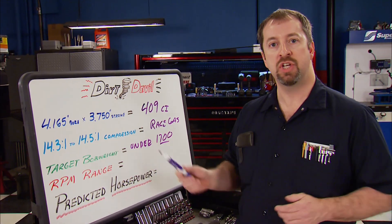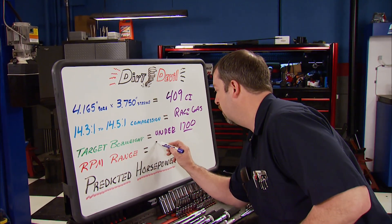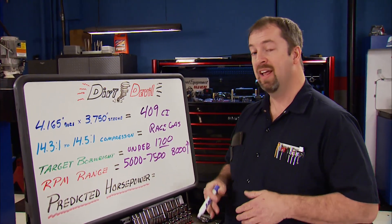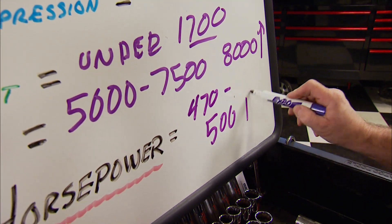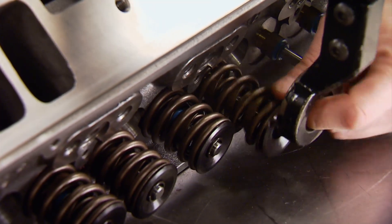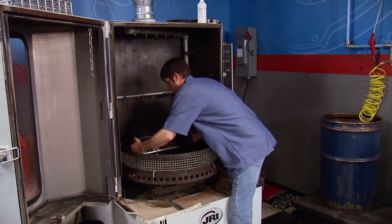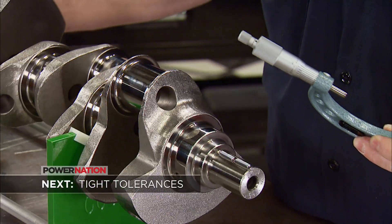The reason for the low bob weight target is that the engine is an indirect part of the car's braking system in a circle track car — the lower the mass, the easier it is to slow down. RPM range is 5,000 to 7,500 with an 8,000 RPM ceiling. Predicted horsepower, since we're restricted by a two-barrel carburetor, is 470 to 500 HP. To get started, we need clean parts free of any machining debris or rust preventative, so we'll remove the valve spring assemblies, seals, and valves from the cylinder heads, and the main caps from the block, so our safety clean washer can do the job.